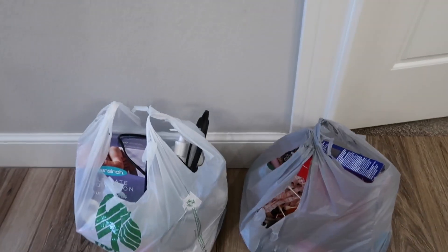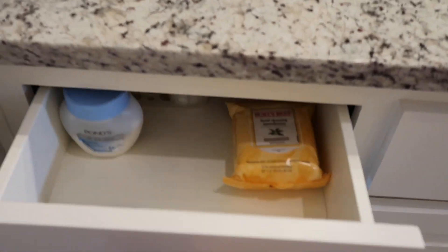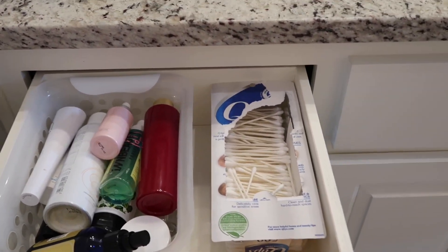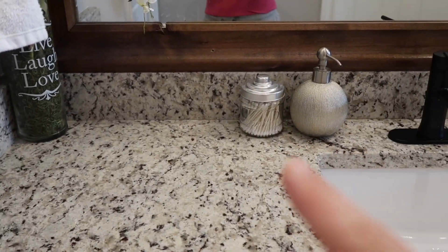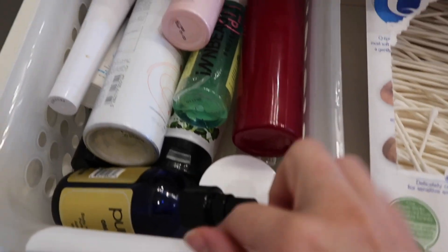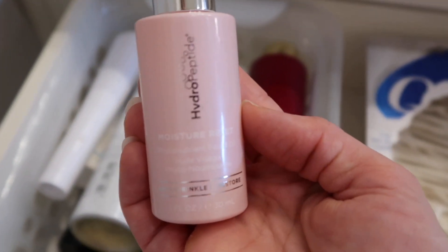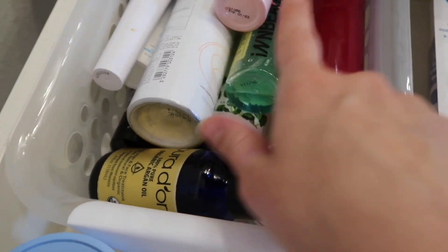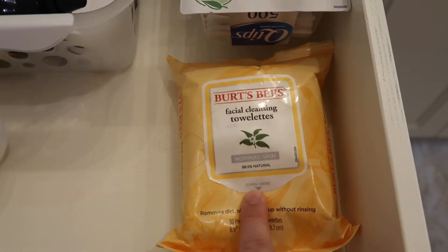There was a whole lot of stuff that I threw away — and I am so happy with how everything turned out. Let's do a quick overview. Here is mainly my base skincare products. I have my extra Q-tips up here in a little container I got from the dollar store. I love to use argan oil on my face, and I have some new serums from my Boxycharm boxes.